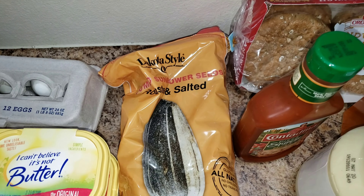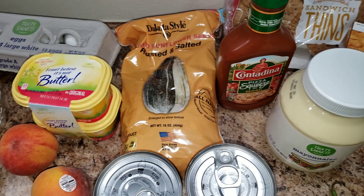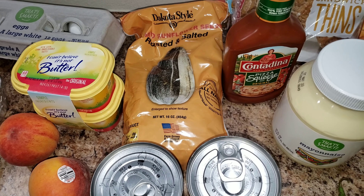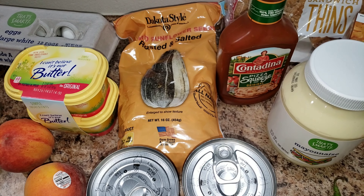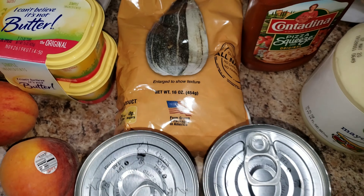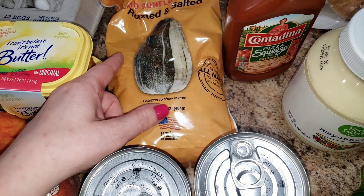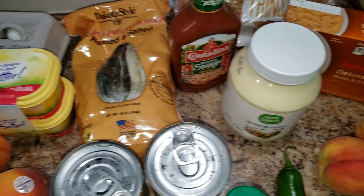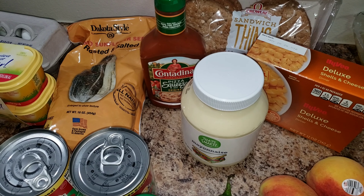These sunflower seeds are my favorite kind — they're Dakota style, made here. They didn't have them for a while because their plant burned down or something, but they're back. The bag says 'enlarged to show texture' — I just noticed that. No kidding, who thinks they're going to get a sunflower seed the size of their hand?